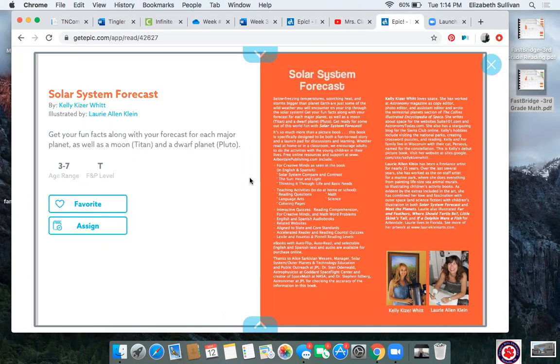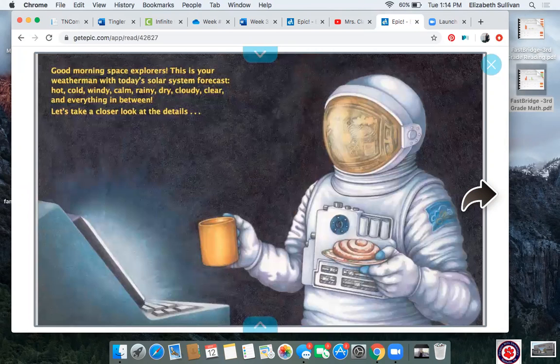Today we're going to be reading Solar System Forecast by Kelly Kaiser Witt and illustrated by Lori Allen Klein. Here's a little bit about the story before we get going, and there's a picture of the author and illustrator while they were working on the book. Let's get started. Good morning space explorers — that's you! You're an explorer with me as we learn more about space together. This is your weatherman with today's solar system forecast: hot, cold, windy, calm, rainy, dry, cloudy, clear, and everything in between. Let's take a closer look at the details.